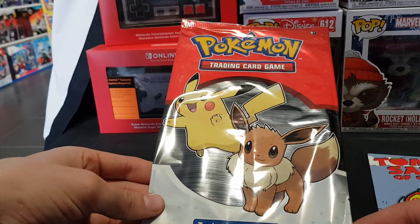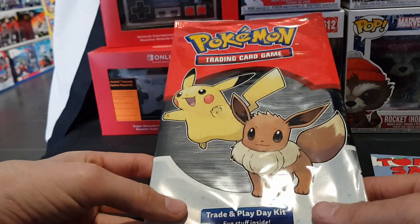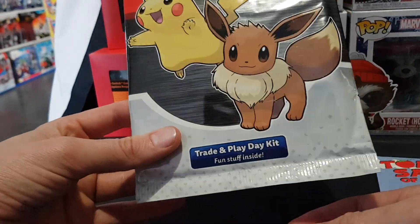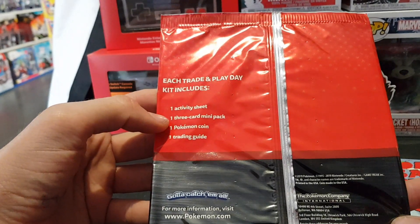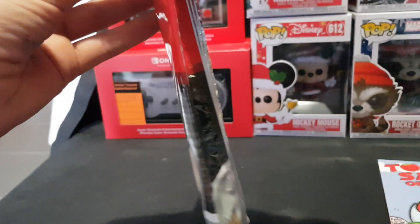The last thing for this video: Eevee Games, this last weekend, had a trade and play day for Pokémon cards. You could go inside, trade your cards, and play with other people. There were some limited kits available. Let's open this one up and see what's inside — we have an activity sheet, a three-card mini pack, one Pokémon coin, and one trading guide.